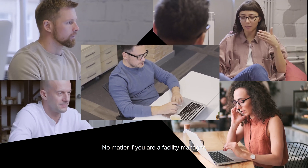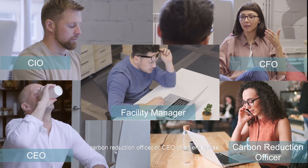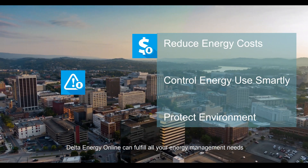No matter if you're a facility manager, financial manager, IT manager, carbon reduction officer, or CEO of an enterprise, Delta Energy Online can fulfill all your energy management needs.